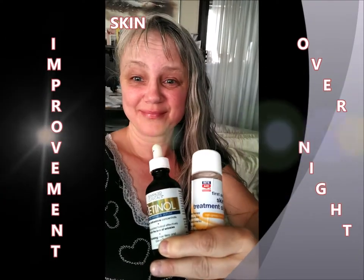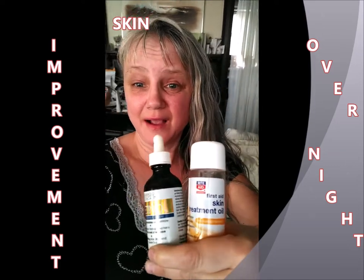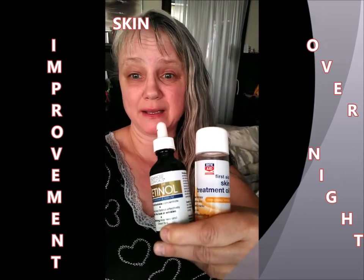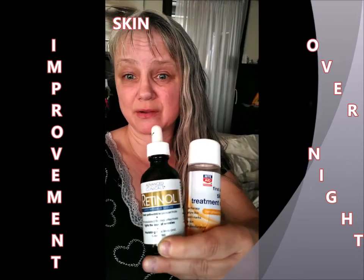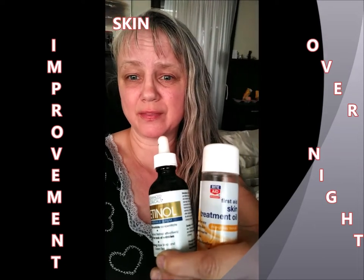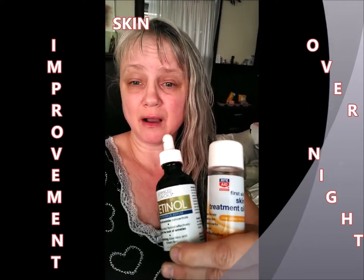Good morning. I just wanted to say I have not been washing my face or doing any type of regimen on my face for a while, and it showed. I got out of this routine to take good care of my face. Last night — just one night — I noticed a huge difference, so I wanted to share this with you all.